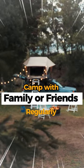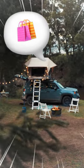If you're planning to camp with your family or friends regularly, this video will help you to choose the perfect one.